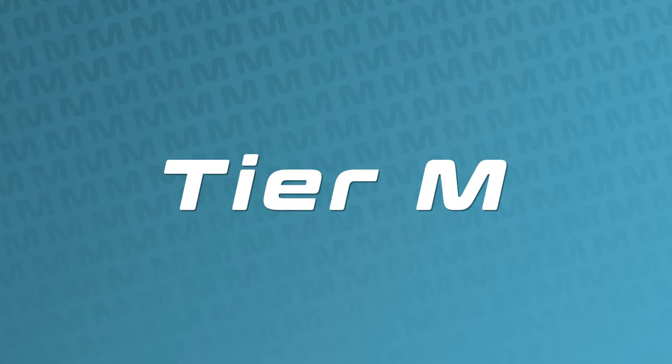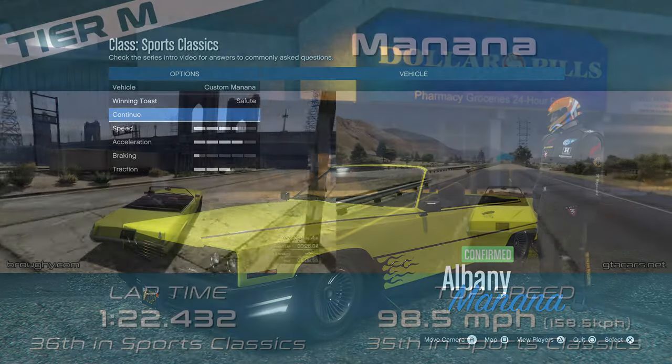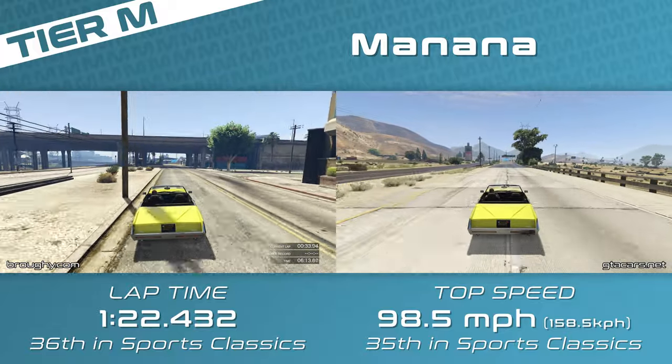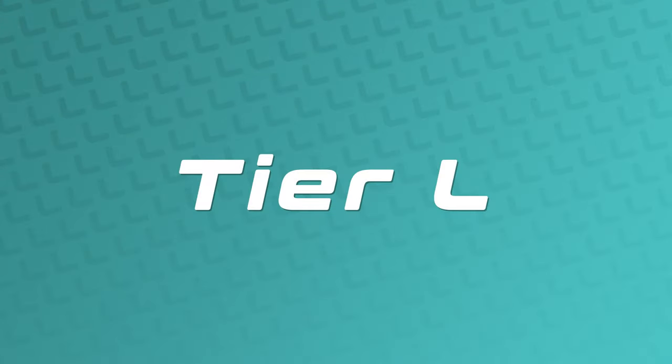Tier M basically stands for Tier Manana, since it's all alone here in this single-car tier — the only example of that in this class. It's just a little bit too quick for the N tier cars and way too slow for the two L tier cars, the first of which is the Fagaloa, being a huge 4 seconds per lap quicker than the Manana.